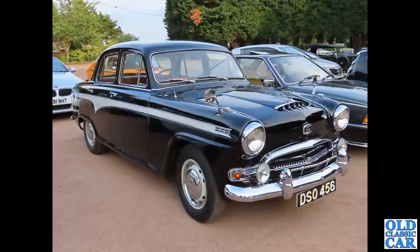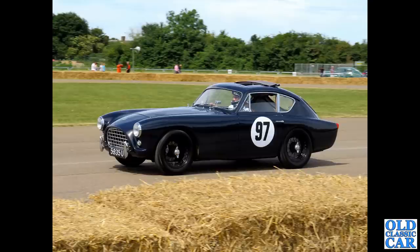A glorious Austin A95 Westminster, DSO 456. That was just a lovely car - I just kept going back to that one. It was just that nice a car. It just looked an absolute treat, really, really nice.